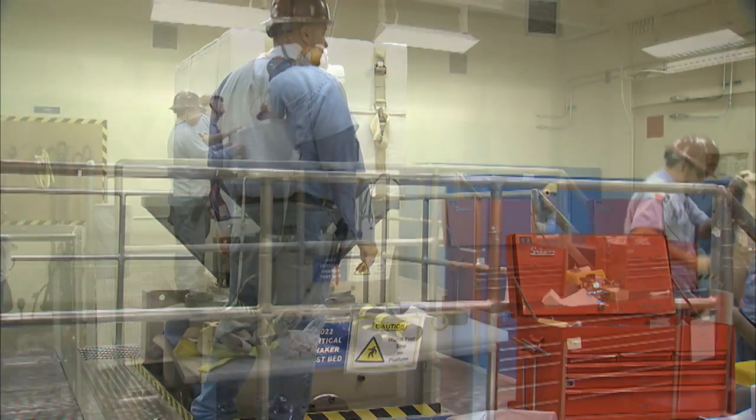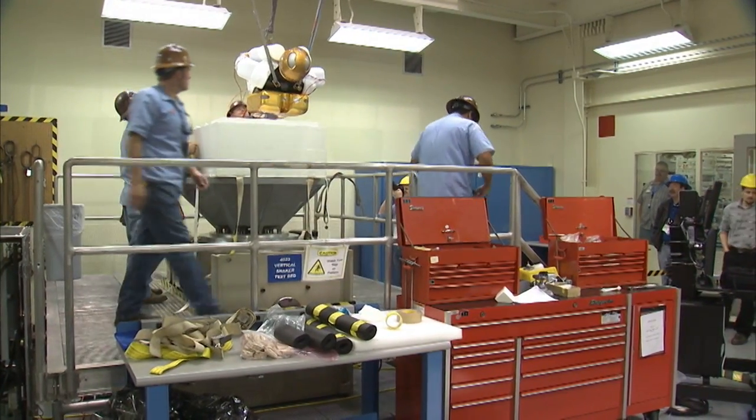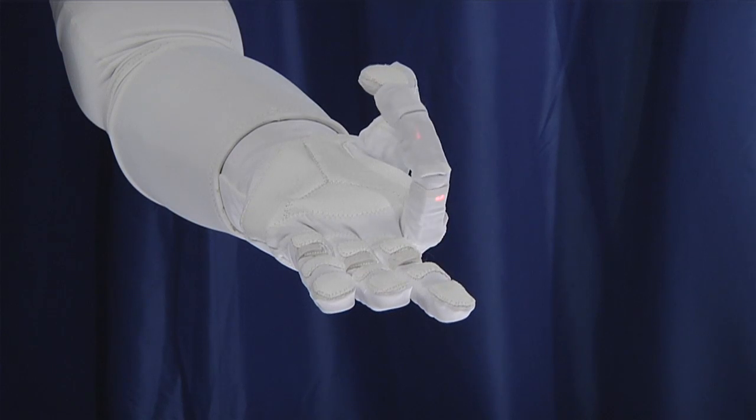Robonaut launches on STS-133, which is September 16th at ULF-5. Our idea for Robonaut is to initially get it up on the space station and have it prove out a lot of the same sorts of tasks we've been doing here on the ground. It's going to be in a stationary format — the robot's going to be hard-mounted with a stanchion into a seat-track assembly, set up by the astronauts to perform its tasks, then torn down and stored.